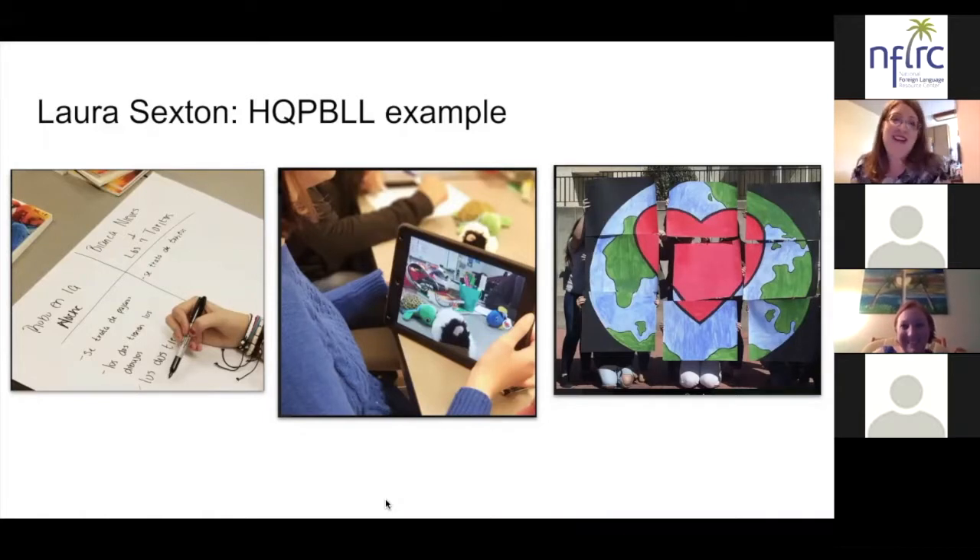Thank you so much, Laura. We will probably be diving more in depth into that project as we go through tonight's webinar, looking at three specific high leverage teaching practices and how they really do make high quality project based language learning possible for our learners.